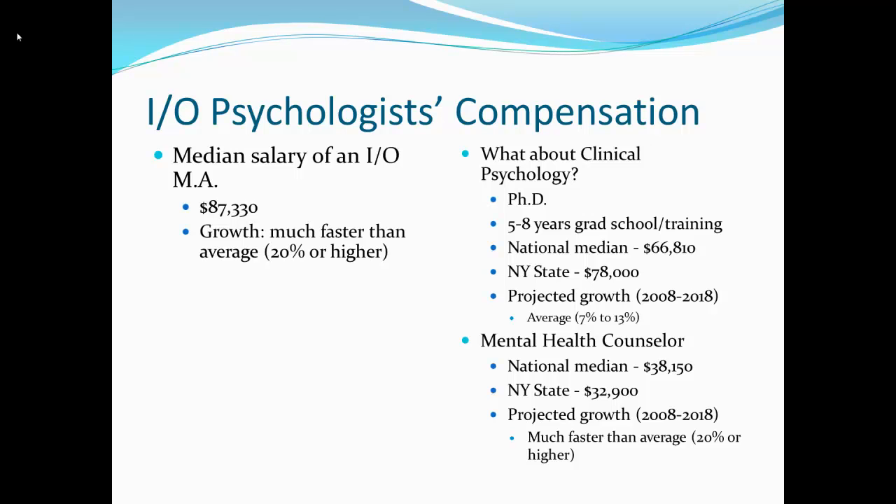What about clinical psychology? To be a clinical psychologist, you need to get your PhD or PsyD. A PsyD is about four or five years; a PhD is five to eight years. The national median salary of someone with a PhD doing clinical psychology is $66,000 a year — New York State is a little higher — and the growth is predicted to be average. If you don't want to get your PhD, you can do counseling with a master's degree. A mental health counselor's average salary is $38,000 a year, and in New York State it's $32,000 to $33,000 per year.